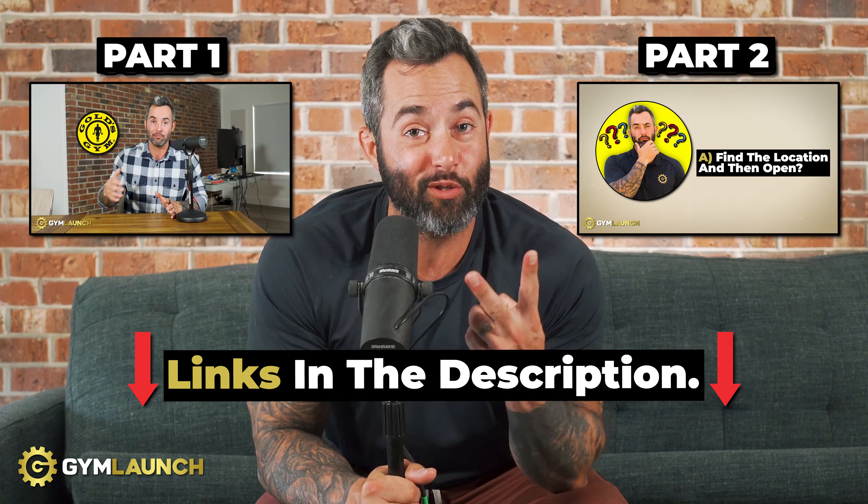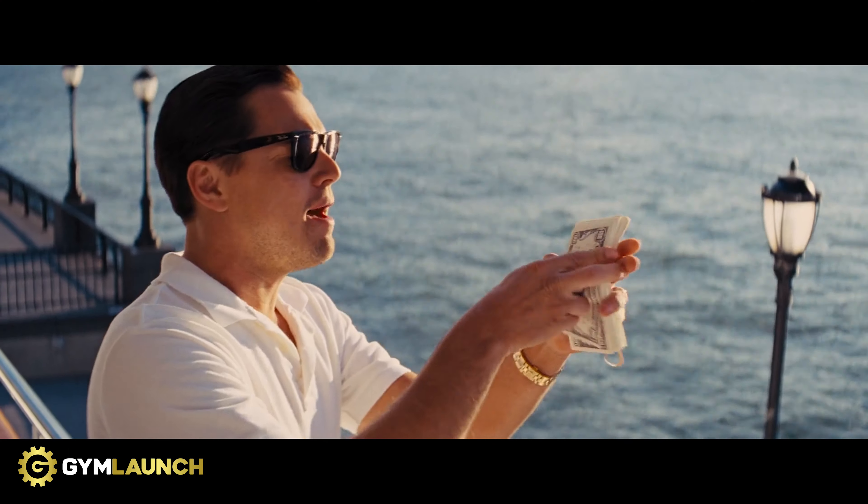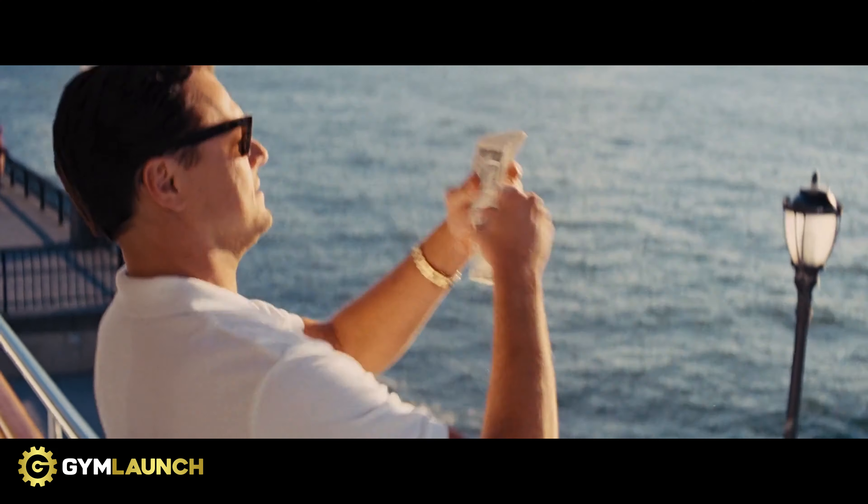This is part three of the how-to-start-a-gym series. If you haven't seen parts one and two, go back and watch them — they're linked down below. My name is Kale Owen, I am the CEO of Gym Launch. Today I'm going to walk you through the three things you need to check before signing your lease, so you can avoid major mistakes that cost new gym owners thousands, if not their entire business.